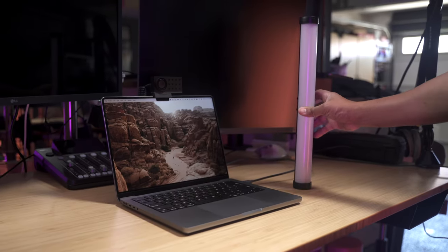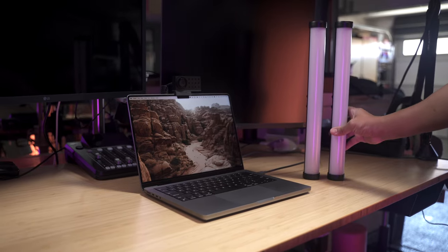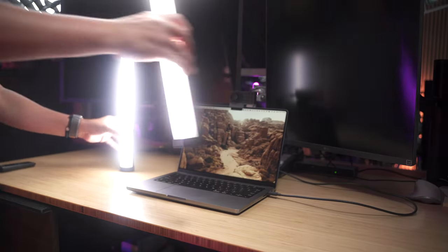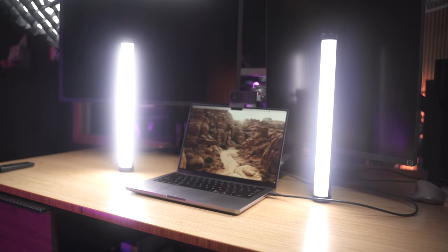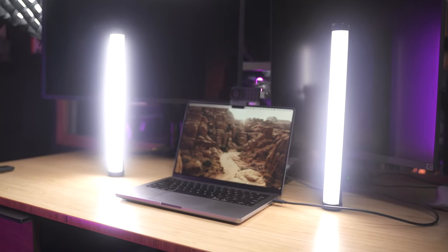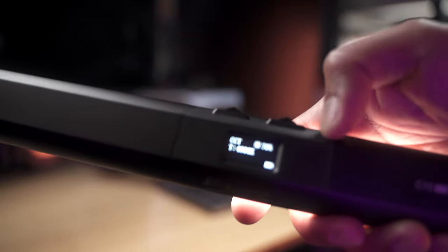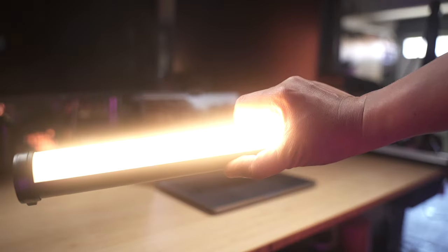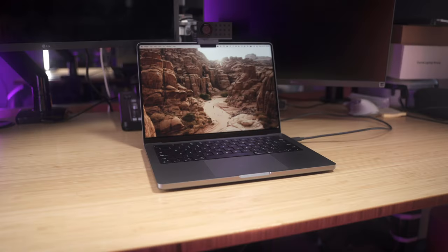Instead of going for a single panel light that usually sits on top of the laptop, I decided to get two LED ones for more control and versatility. The slightly bigger size gives a wider spread and they can simply stand on the desk on their own. This particular one has a 5000 milliamp battery capable of running at 100% brightness for more than an hour.